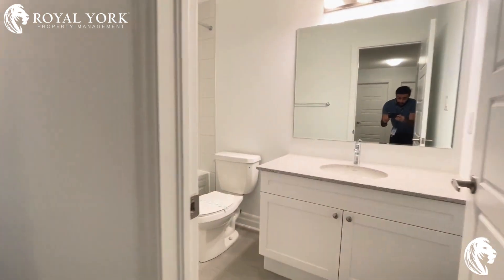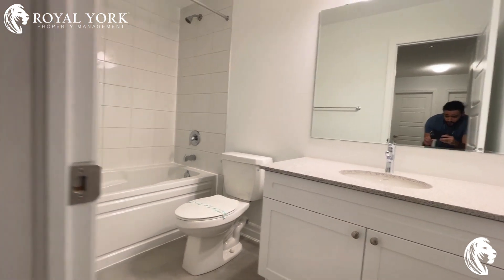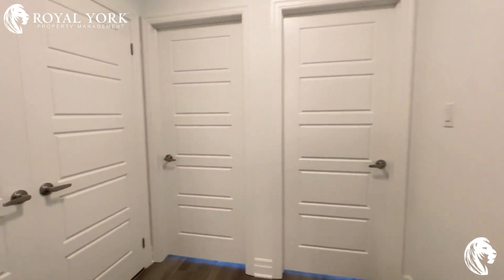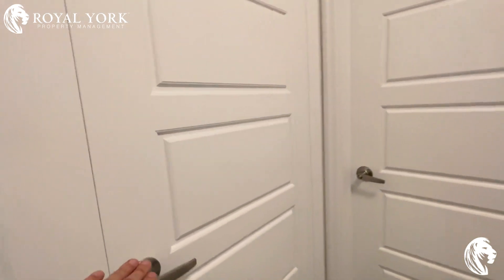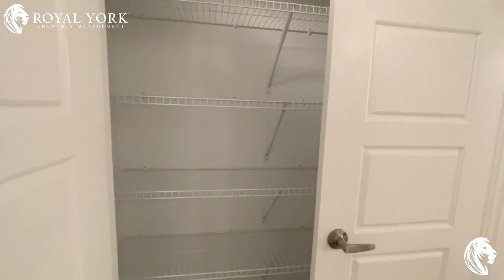Going over to this area here, you have the main bathroom with a bathtub and shower. This is where the laundry will be located — not currently installed. You also have a pantry for linens and towels here.